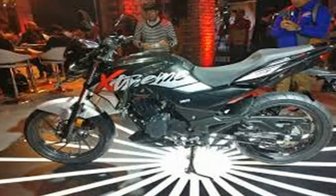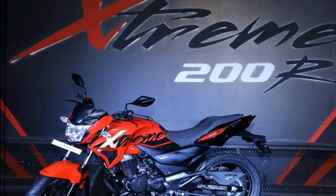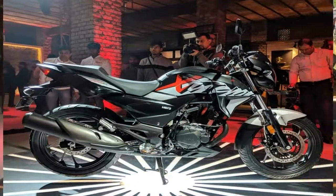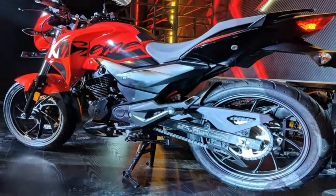The instrument cluster is made of an analog tachometer and a digital display. The Hero Dream 200S is underpinned by a diamond-type frame, which encloses a 200cc single-cylinder engine. This air-cooled unit delivers 18 bhp and 17 Nm of torque through a 5-speed transmission.